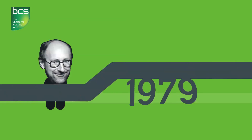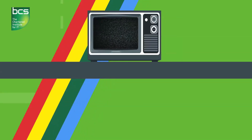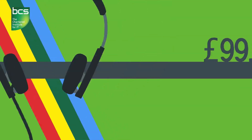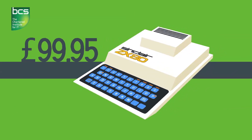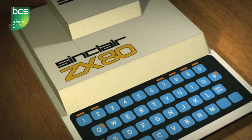And that meant making it affordable. So in 79, with some clever design and marketing and using the TVs and cassette players people already had to cut costs, Sinclair and his team created a computer for use in the home — all for £99.95. Bargain. And it was called the ZX80.